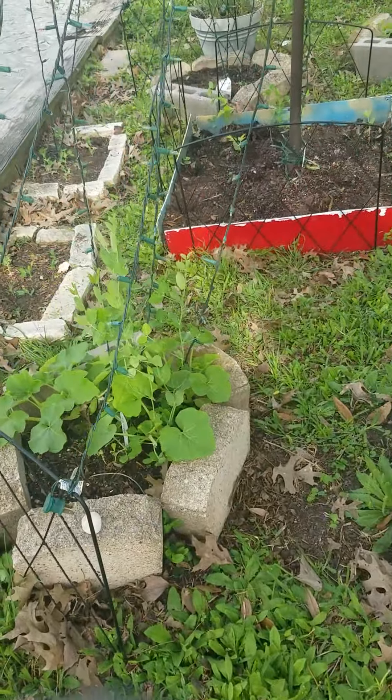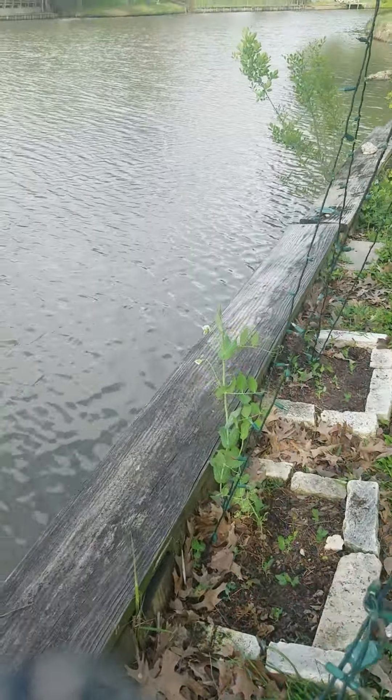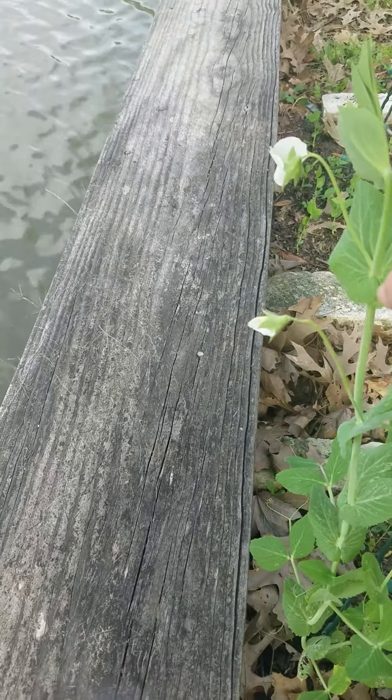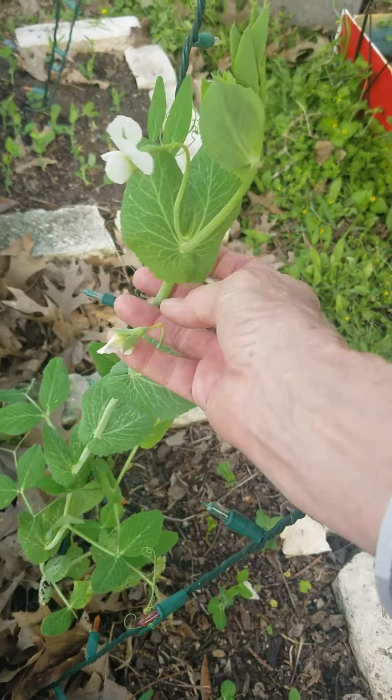These are the sugar snaps growing, and I got them growing up a vine. And look, that one already has a bud — it's got a little bud. I've never grown these before, but they're looking pretty good.